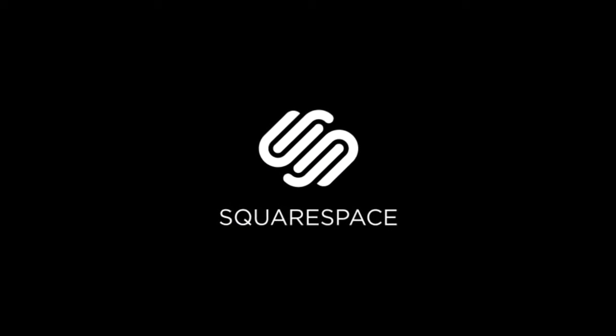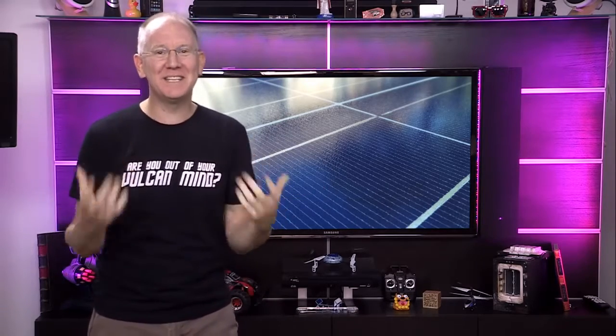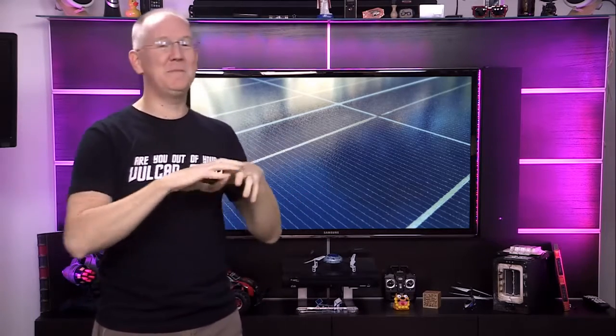Today's episode of Geek Beat is brought to you by Squarespace. Some of you may recall me telling you many months ago that I took the plunge and decided to try and take my home off the grid using solar power. Well, it didn't work — not entirely. So in this episode, we're going to examine just about every detail I can cram into a reasonably watchable episode.